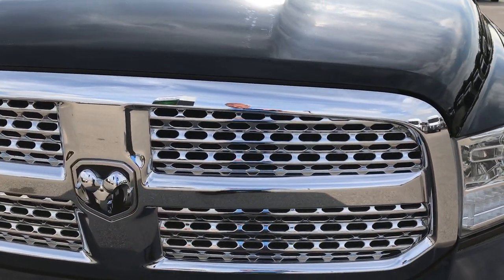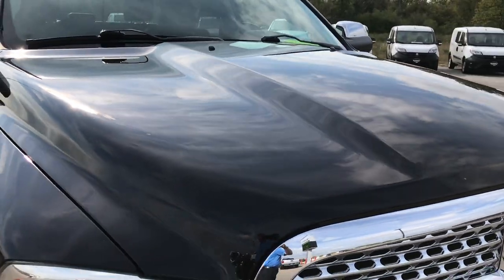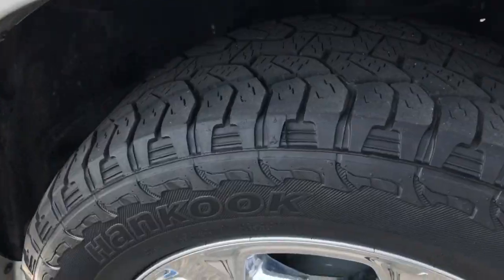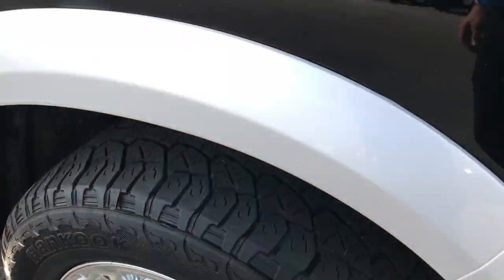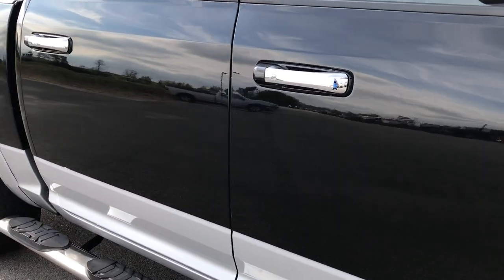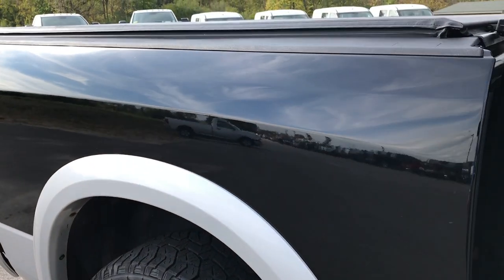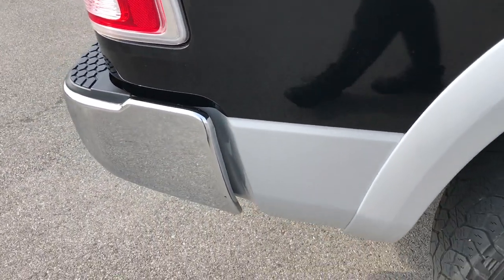The front grille is in excellent condition. This truck has the 3.0L V6 EcoDiesel motor. The passenger side rim is in excellent condition as well. As you go down this side of the truck you can see just how clean the body is, how reflective and glass-like that paint is. I didn't see any single dent or ding on this side of the truck — very nice condition.